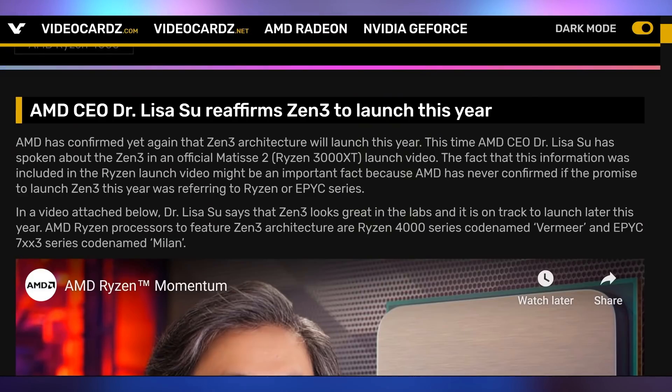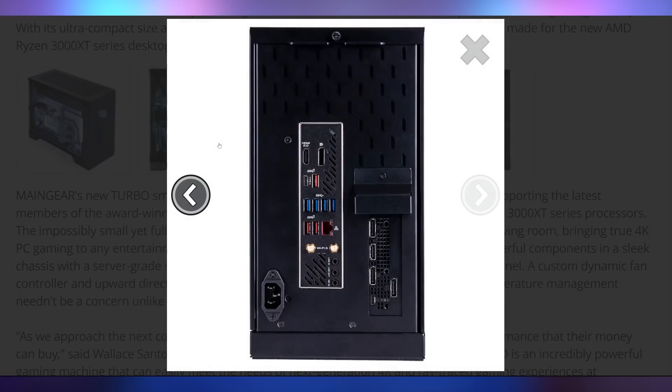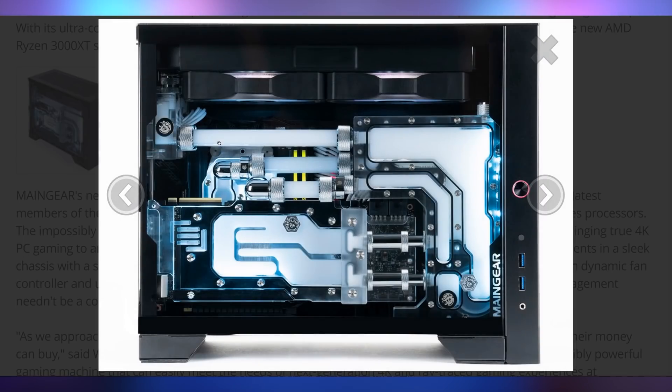I just realized I don't have the lights behind me on — how could I film an episode of Hot News without my lights? Those are my snark lights. Anyway, there are leaks coming out saying AMD is not going to have Zen 3 ready this year. Yet again, with the launch of the XT chips, Dr. Lisa Su came out and said no, they're still on track. Zen 3 is still coming out — calm down. Maingear also launched a new compact desktop, featuring the XT processors. It's a gorgeous mini-ITX setup. Good job Maingear — that's beautiful.